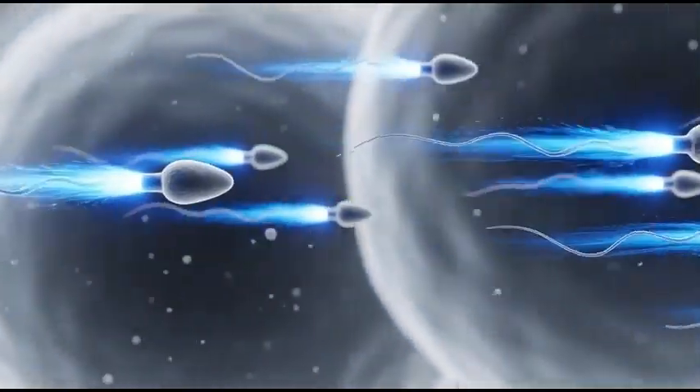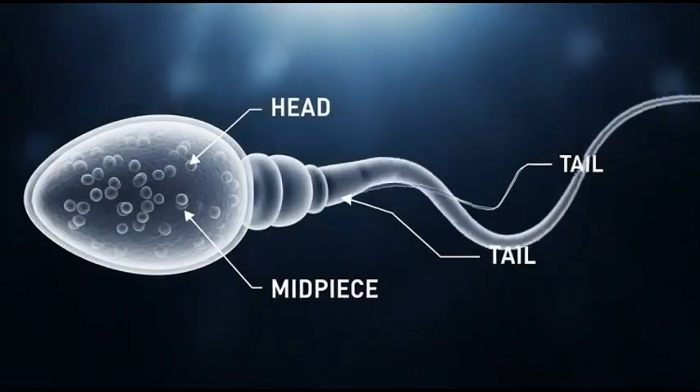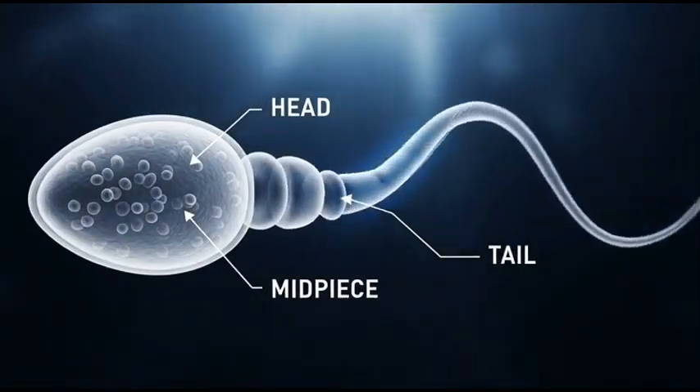Once outside, sperm begin their challenging journey toward the female reproductive system. A sperm cell has a head that carries DNA, a mid-piece full of energy, and a powerful tail for movement.